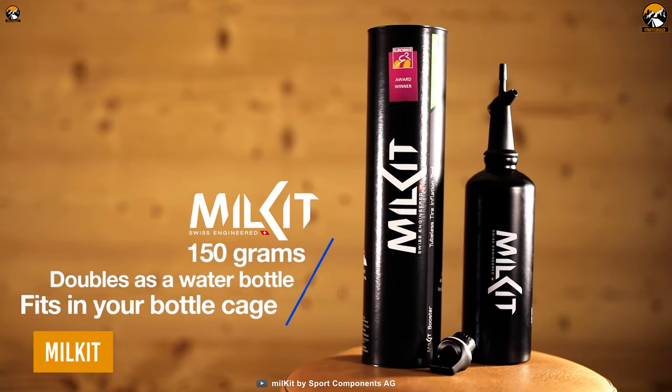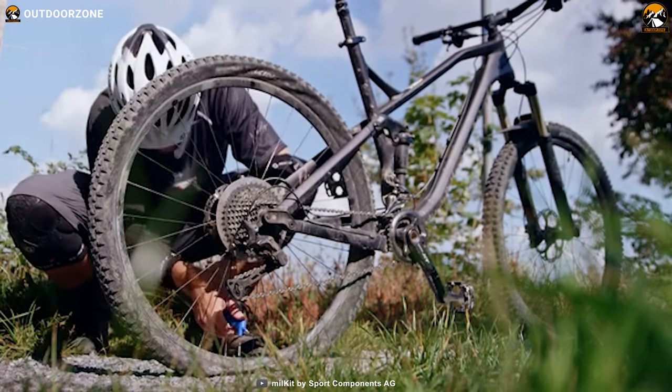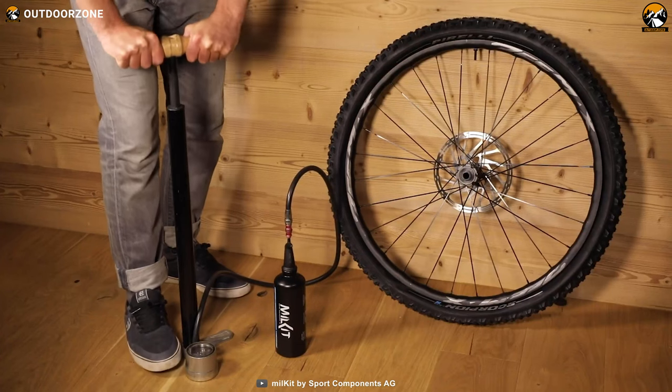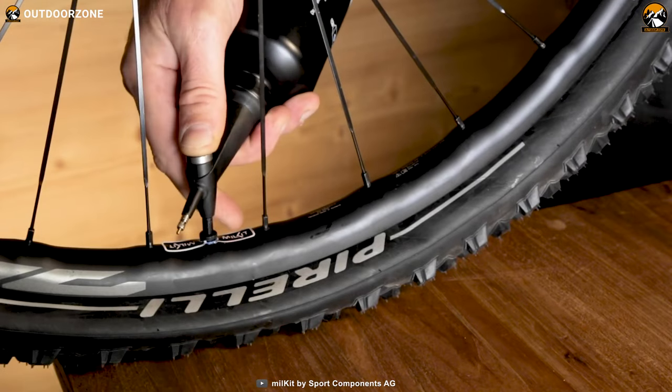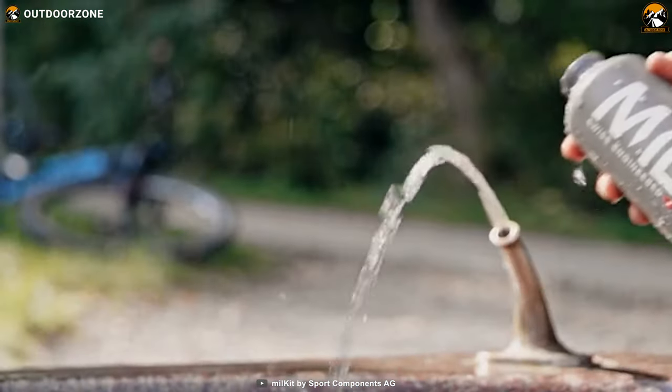The milk kit isn't a regular water bottle, but it can boost a flattened tubeless tire just in the blink of an eye. The user can pump the booster with the usual foot pump, then use the reserved air right when needed. It's that easy! So ready for the adventure?